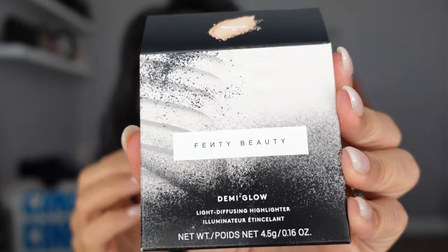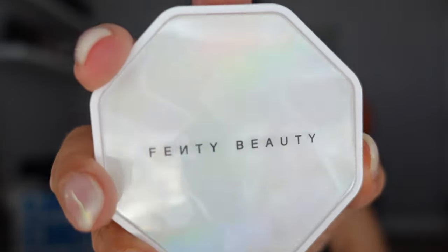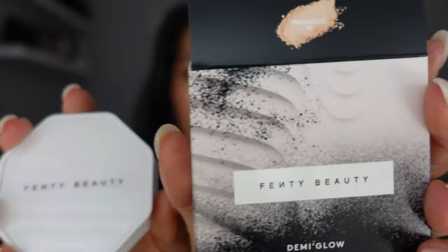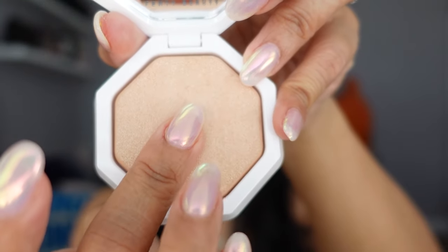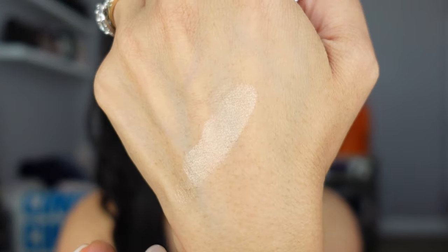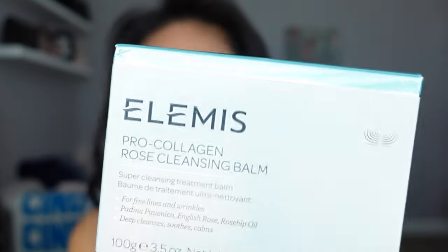For highlighter on my cheeks and brow bone, I have the new Fenty Beauty Demi Glow Light Diffusing Highlighter. She just came out with a bunch of new highlighters in new packaging. I love the iridescent color — I got it in the shade Prosecco, which I believe is the lightest. These highlighters come in a really diverse range of colors. The formula is very soft, blendable, and easy to work with. I might check out some of the other colors too.